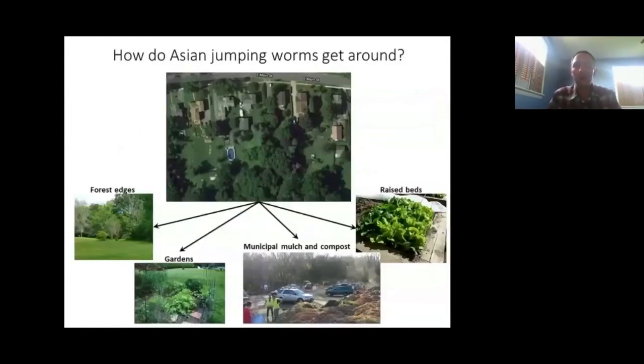A lot of people ask why these worms are suddenly in their lawn when they've never seen them before. On their own, these earthworms can disperse pretty well. In a typical landscape connecting urban to rural environments, forest patches running through areas have little fingers that come out into people's lawns. From there, they can leapfrog out of forest edges into gardens, raised beds, landscaping beds, and municipal compost and mulch piles near forests — and then be moved to other sites by people.